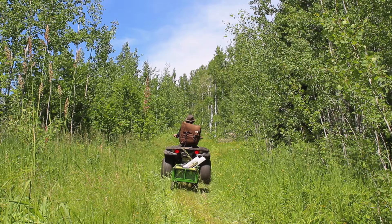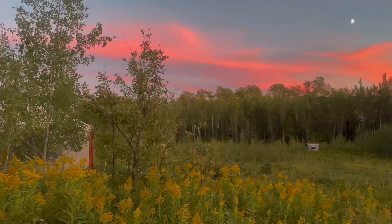This summer Sam and I bought 40 acres in the north woods. It's been a dream of ours for a long time. We've been setting our yurt up on other people's land and we'd always looked forward to the time where it was on ours.